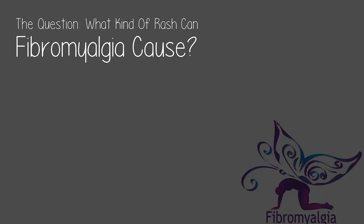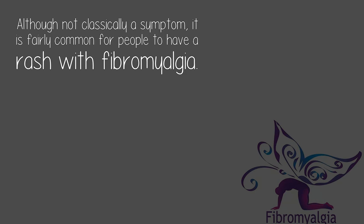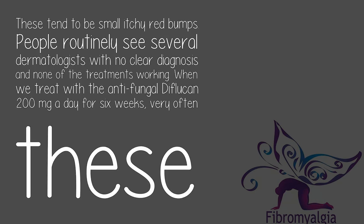What kind of rash can fibromyalgia cause? Although not classically a symptom, it is fairly common for people to have a rash with fibromyalgia. These tend to be small, itchy, red bumps. People routinely see several dermatologists with no clear diagnosis and none of the treatments working. When we treat with the antifungal diflucan 200 milligrams a